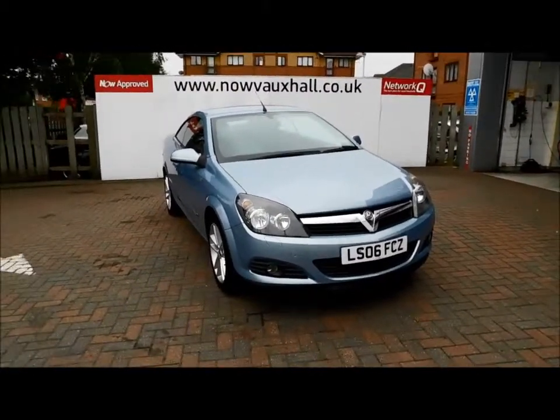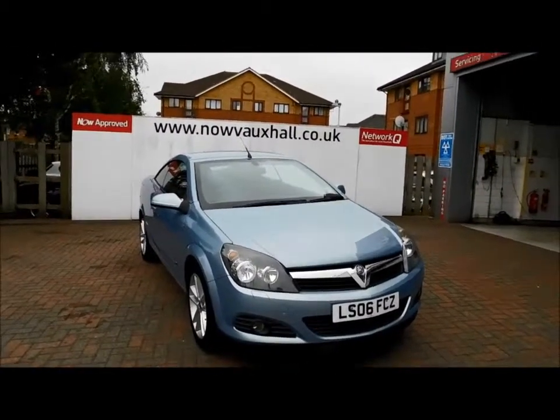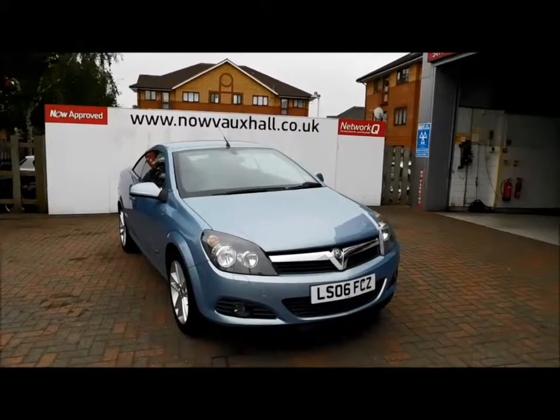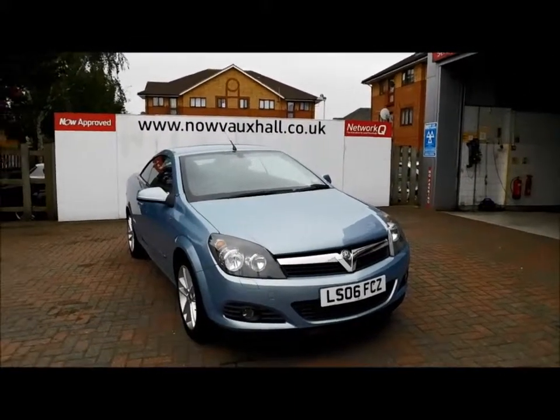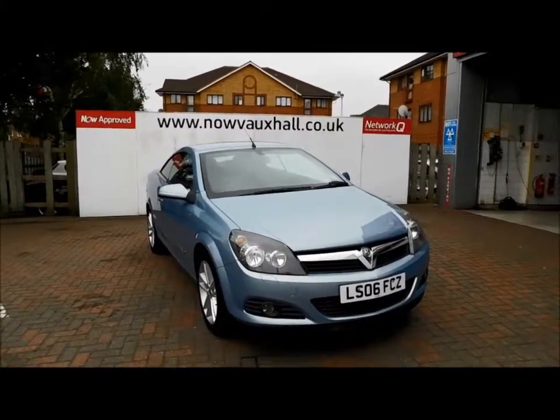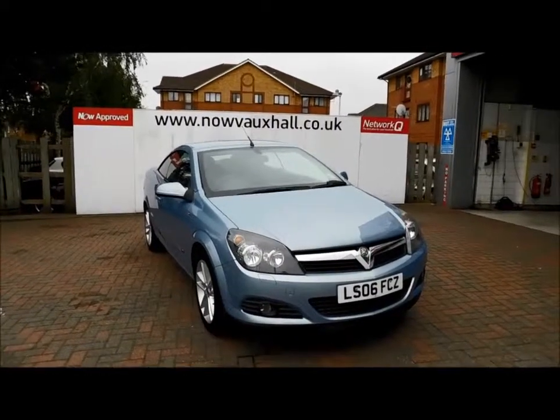This is a trade clearance vehicle and comes with a full vehicle health check and a 12 months MOT. You can now reserve this vehicle online with a £100 no quibble deposit, or call our internet sales team to arrange a convenient appointment for you. Thank you for visiting Nell Vauxhall.